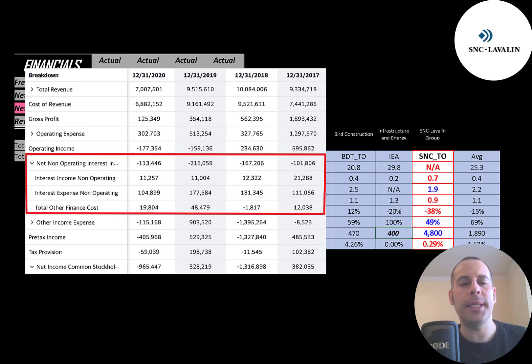This is the company's income statement. The top line is the revenue, the sales. Below that is the cost of revenue — these are the expenses directly related to generating the revenue. The difference between those two numbers is the gross profit, and they did have their lowest gross profit in 2020 at 125 million. It was nearly 2 billion in 2017.